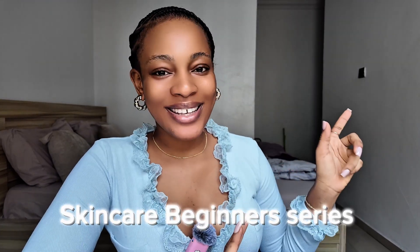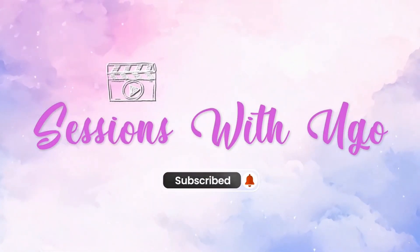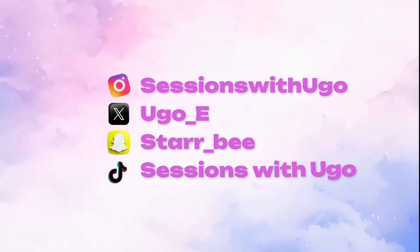Hello guys, welcome to part two of our skincare beginner series. In today's video we're going to be talking about chemical exfoliation for your face, or even just exfoliation in general. I'm going to be breaking down the types of exfoliation we have and which one is going to be ideal for you based on your skin type. So let's get straight into the video without talking too much.